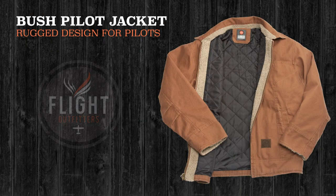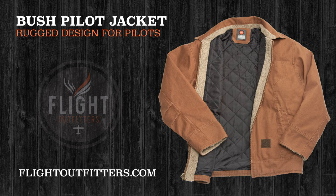The Bush Pilot Jacket from Flight Outfitters is the bomber jacket for the modern pilot. Upgrade your gear today. For more information, visit flightoutfitters.com.